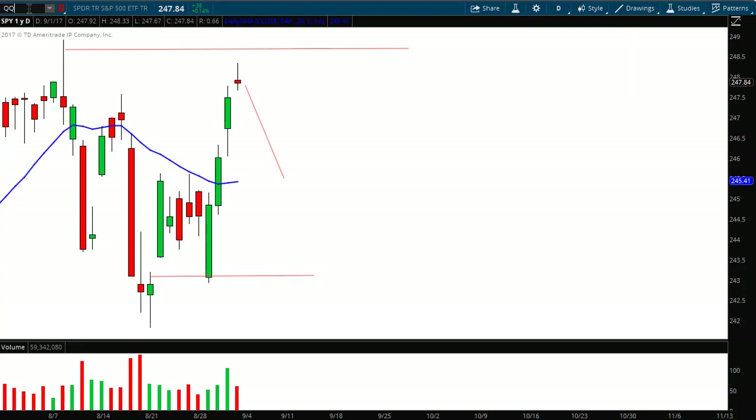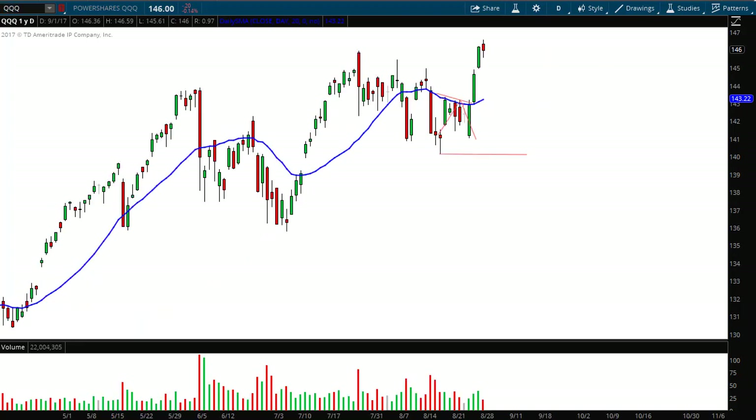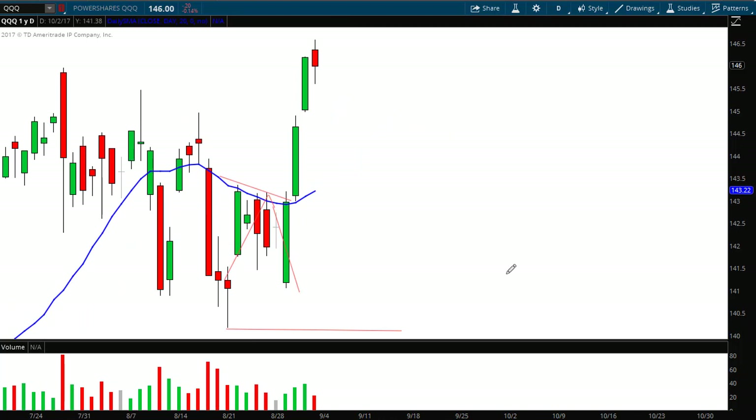Moving on to the QQQs, which tracks the NASDAQ market. Zooming in — the week before last I drew a forecast line projecting we would pull back from the 20-period moving average. That worked perfectly in last week's report. I then extended the downward leg further, setting a new target, and said we would most likely pull back again. Look how accurate this is — it's almost uncanny. Right after hitting that low, we bounced right back up.